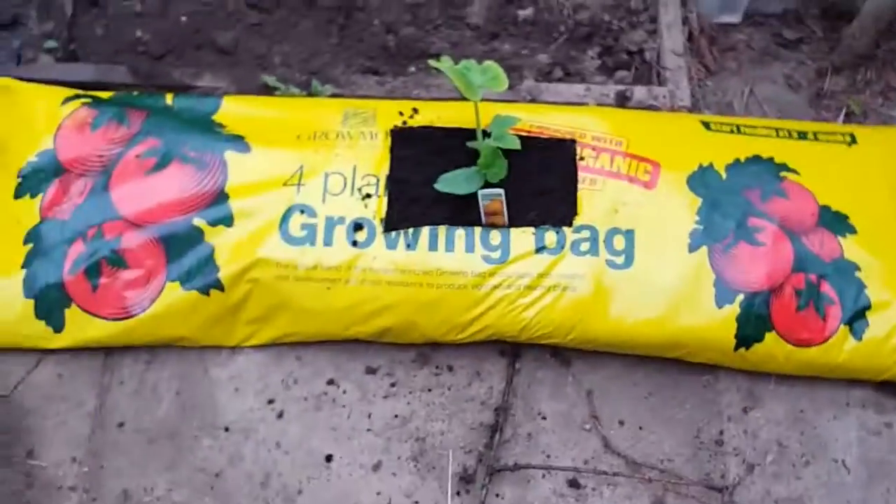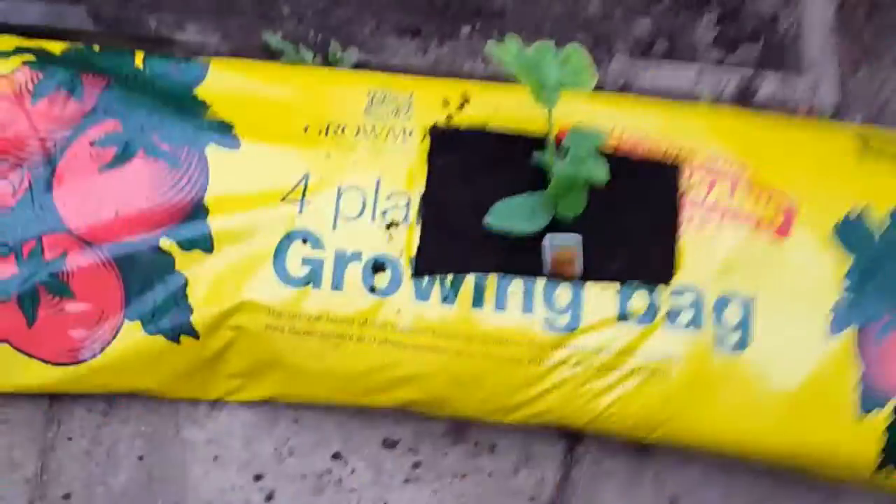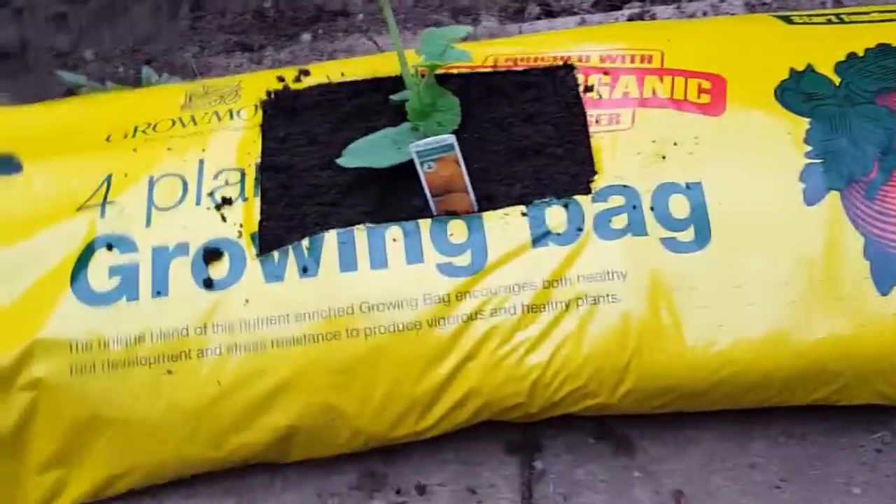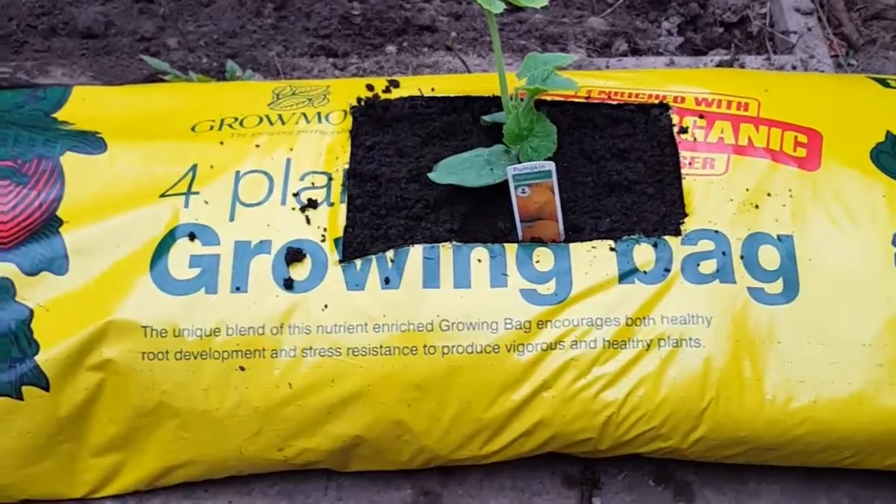Which brings me on to my second problem: my pumpkin. If it doesn't grow enough now because the roots have run out of space, it's going to stop growing and obviously it's not going to do so well. So the grow bag is going to be its home now, until hopefully, with a bit of luck, it fruits into a pumpkin — until I get a pumpkin out of it.